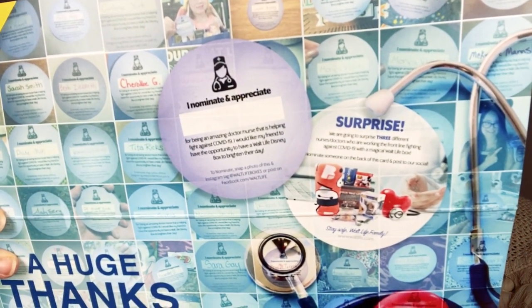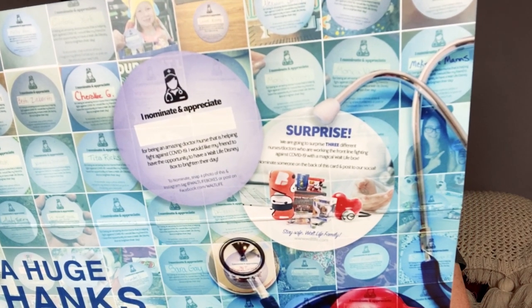Just know, if you substitute any letters with wild tokens, you don't get the trip to Disney, but you do get a Disney Parks item — so that's pretty cool. Also, right now you can nominate a nurse or a doctor to receive a Walt Life box. They are going to surprise three different nurses and doctors, and on the back you can see the entry form. That's a really cool thing they're doing to give back to the community.